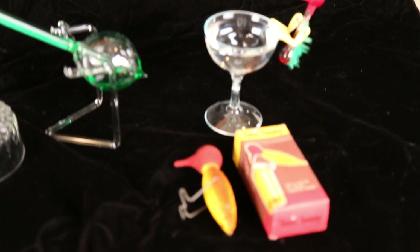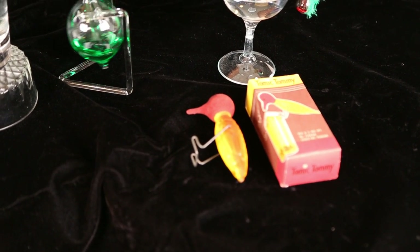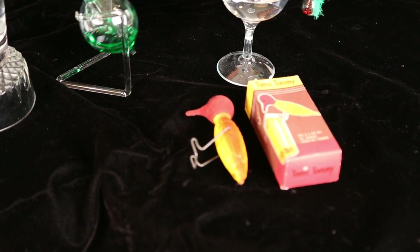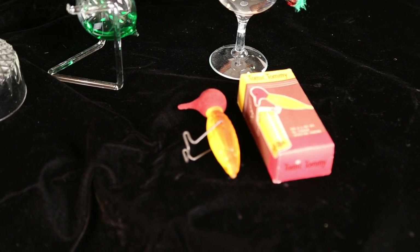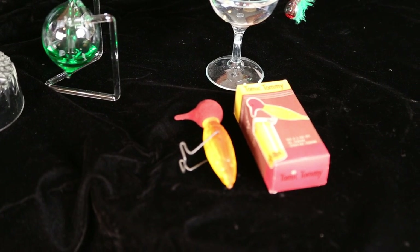I do have an antique tonic tommy, but sometime in its history the glass got cracked and all of the liquid drained out of it.